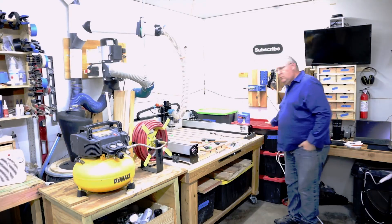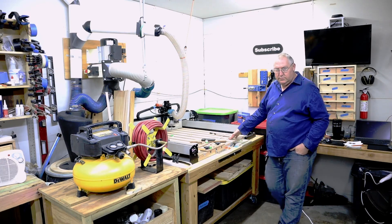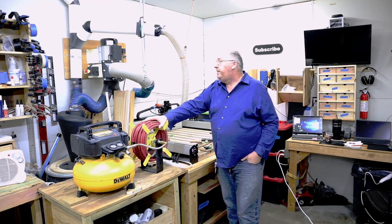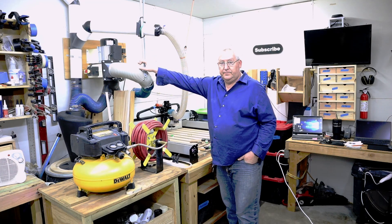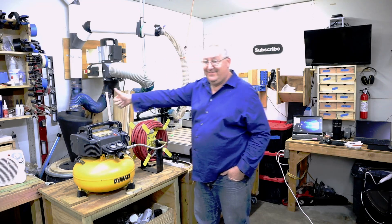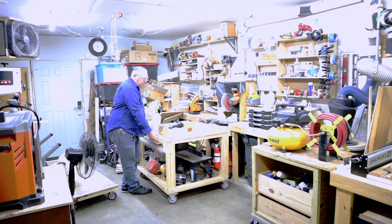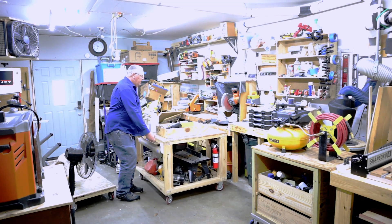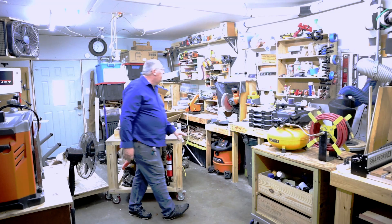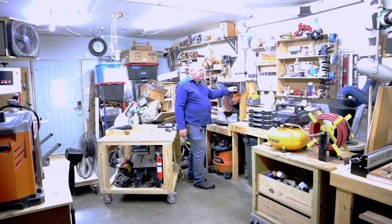Venturing deeper into the realm of storage, we encounter the CNC Shape-O-Go 4, a marvel of modern woodworking, an air compressor humming away like a steady heartbeat, and a sizable dust collector with a cyclone — a vigilant guardian against the storm of sawdust. Here, at the epicenter of craftsmanship, stands an easy-rolling workbench, a silent witness to countless projects. A vigilant fire extinguisher takes its post, ready for any unexpected flare. And there, in all its glory, the trusty chop saw — a stalwart companion in the symphony of woodworking.